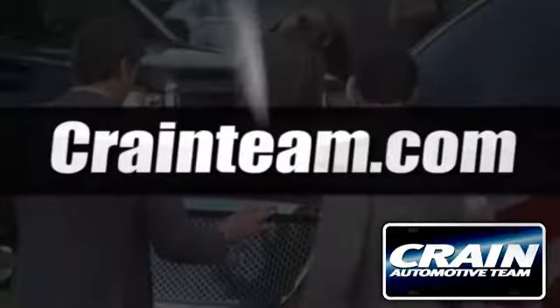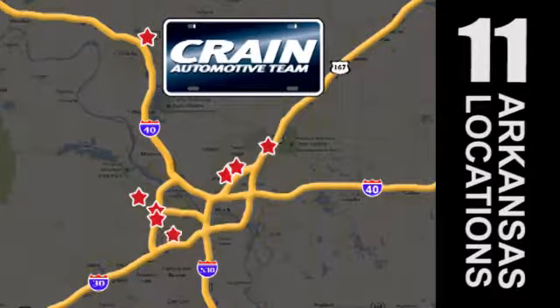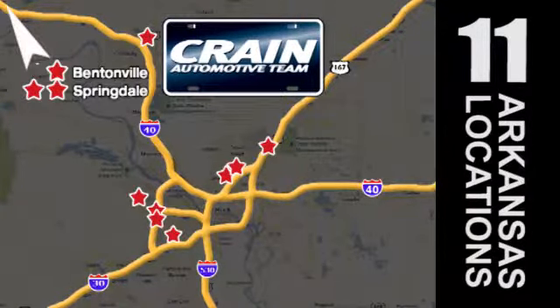Visit us anytime at craneteam.com. Go, go — Craneteam's got 'em! Craneteam.com!